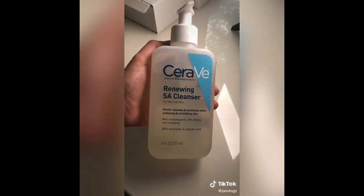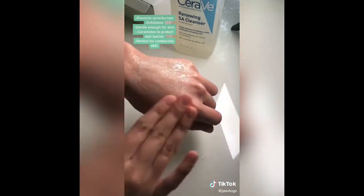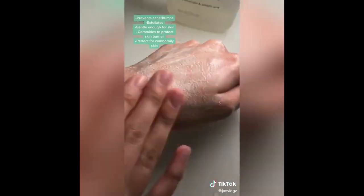The next cleanser is the Salicylic Acid Cleanser. Salicylic acid prevents acne by exfoliating the skin and getting rid of all the dead skin cells. This one is perfect for combination to oily skin types, and even though it's exfoliating, it's still gentle enough to use on the skin often.